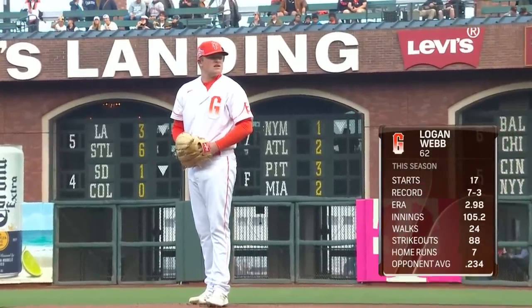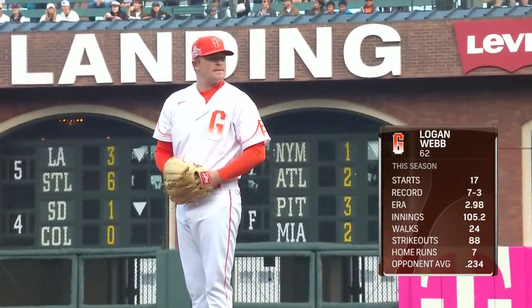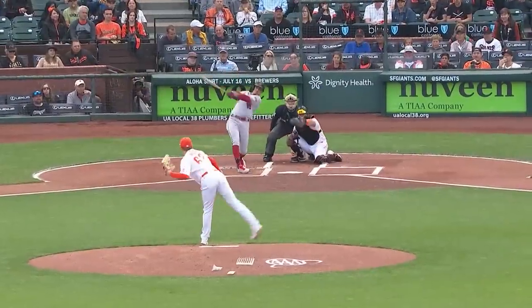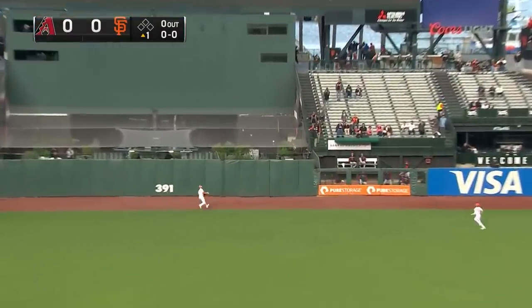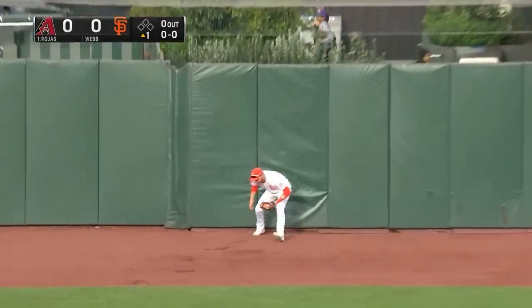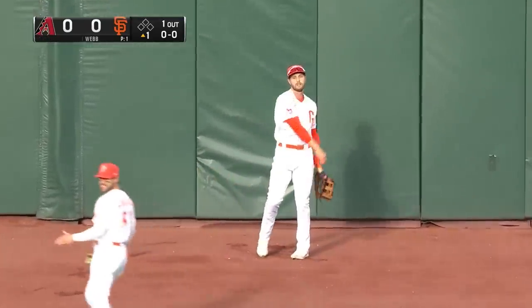We're going to web on the hill tonight for the Giants. Logan Webb makes start number 18, seven and three on the year with a 2.98 ERA. The first pitch is struck well deep into center field and caught at the wall, and that's how this game gets started.